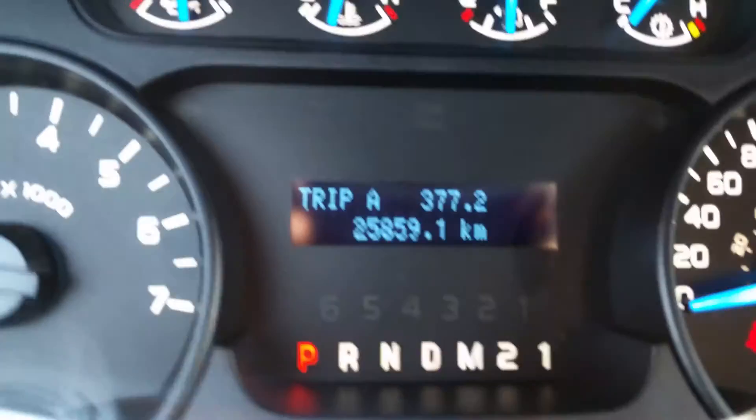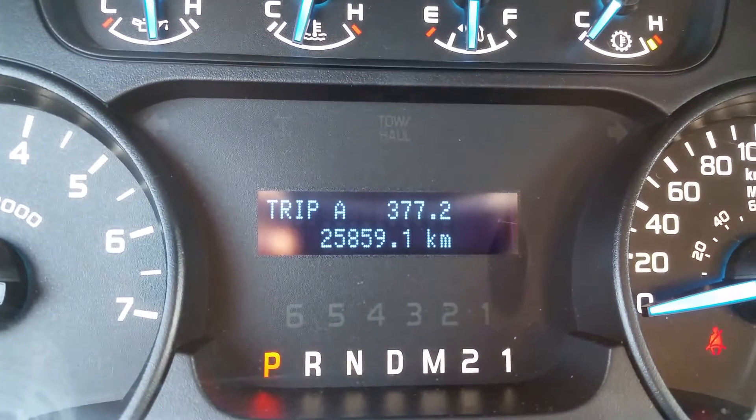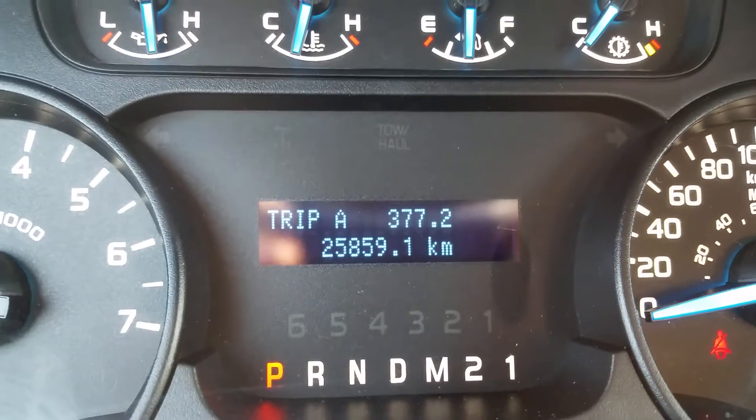While we're taking a look at the dash, I'll show you the odometer reading is just over 20,000 on this 2014.